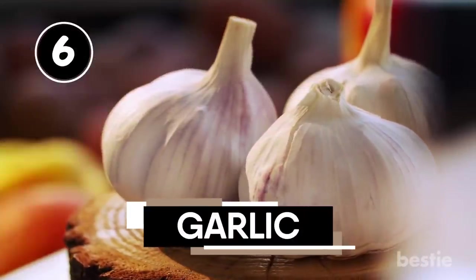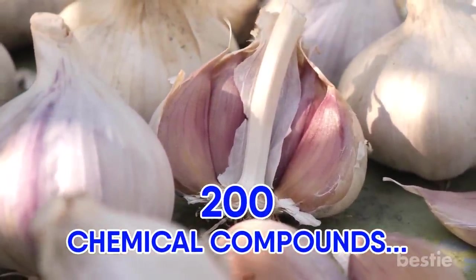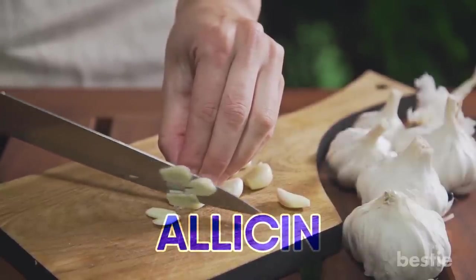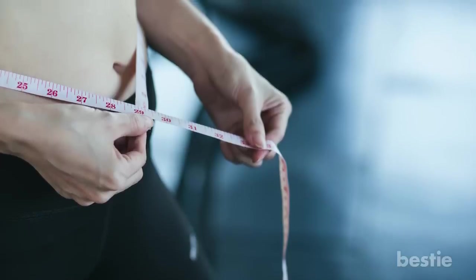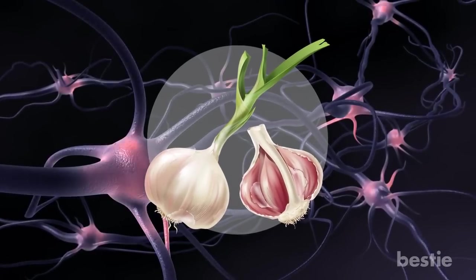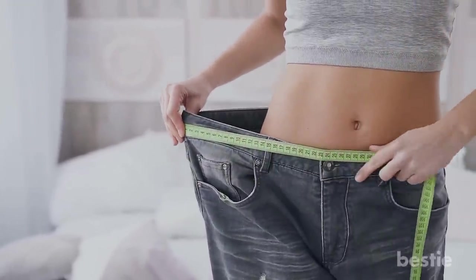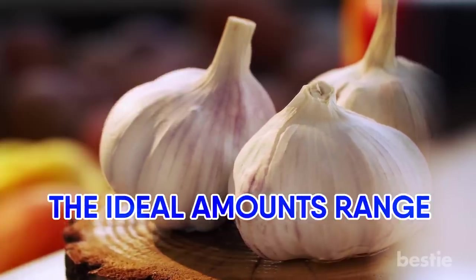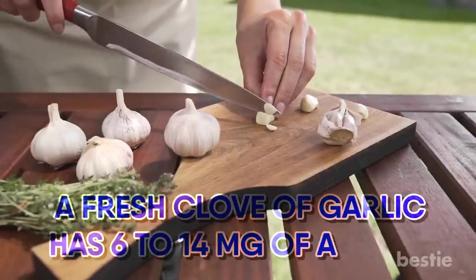Garlic contains about 200 chemical compounds that make up its various health-giving properties. Among them is a key compound called allicin — the very compound that gives garlic its pungent odor — which has been shown to suppress appetite and speed up metabolic rate. Garlic has also been shown to stimulate the nervous system to release adrenaline, which in turn increases metabolism and helps you lose weight. You can obtain allicin by eating garlic; the ideal amounts range from 2.4 to 7.2 mg, and a fresh clove of garlic has 6 to 14 mg of allicin.